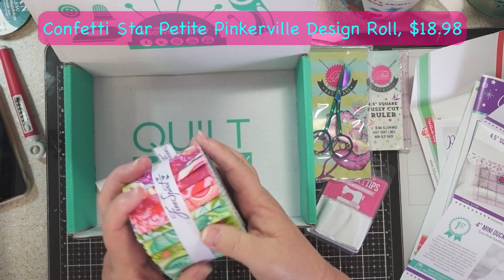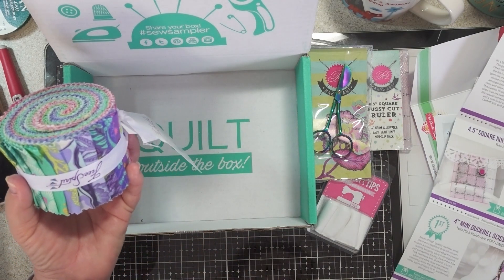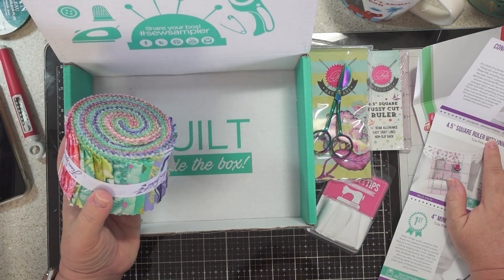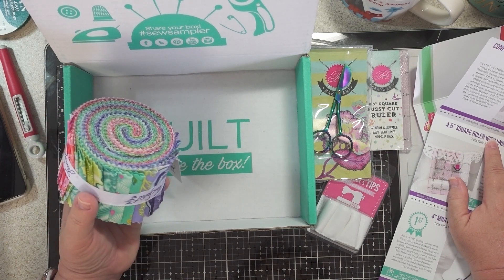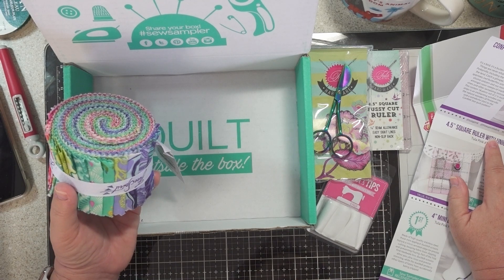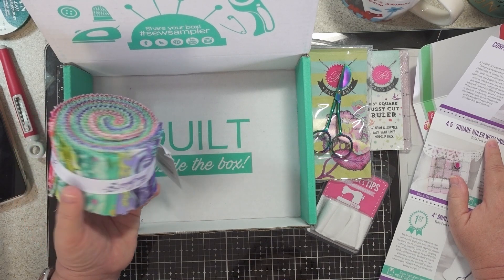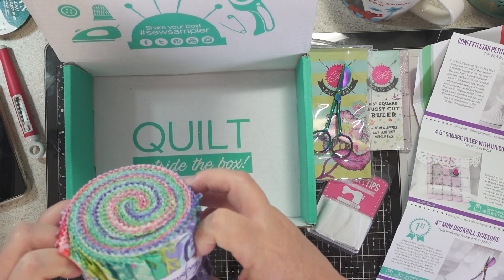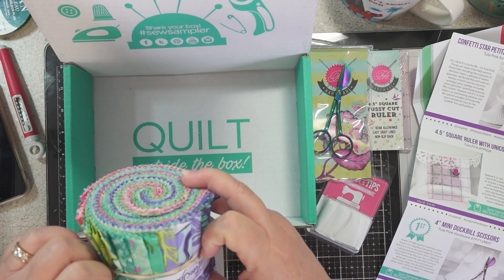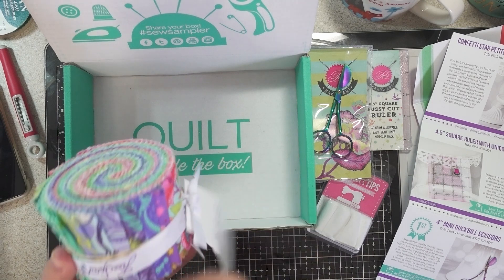The main fabric item is Free Spirit by Tula Pink — just beautiful. It retails for $18.98. It says: 'It's a bird, it's a butterfly, it's Tula Pink — things are never what they seem in Pinkerville.' You can catch glimpses of swans, sparrows, owls, butterflies, and even an elusive unicorn and sea monster amongst neon sweeps of marble vines and other tantalizing textures. This custom 18-piece roll of 2.5-inch strips is an enchanting window into the natural wonders of Pinkerville and a wonderful start to the Confetti Star quilt pattern.